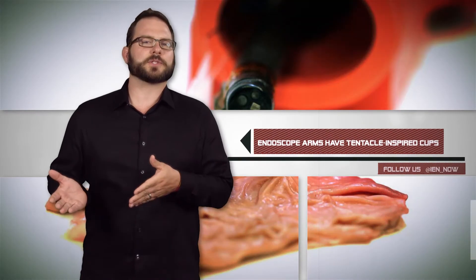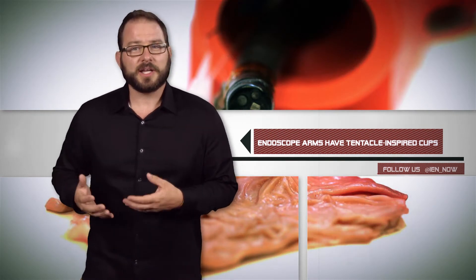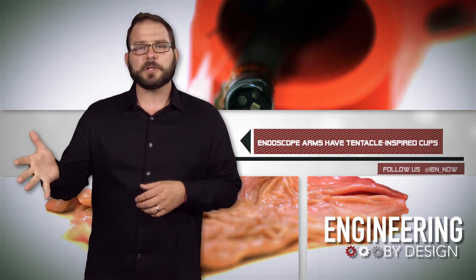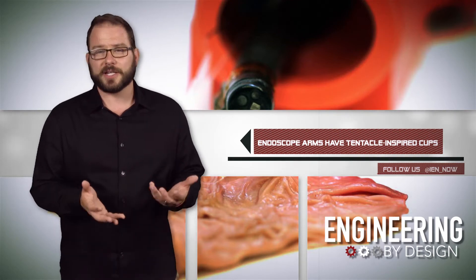Surgeons use flexible endoscopes to perform procedures on difficult-to-reach parts of the body. When my appendix tried to kill me in February, they were able to snake right in and lop it off before it caused damage. However, flexible endoscopes typically use very rigid surgical tools to manipulate and remove tissue, which reduces a surgeon's dexterity and sensing.